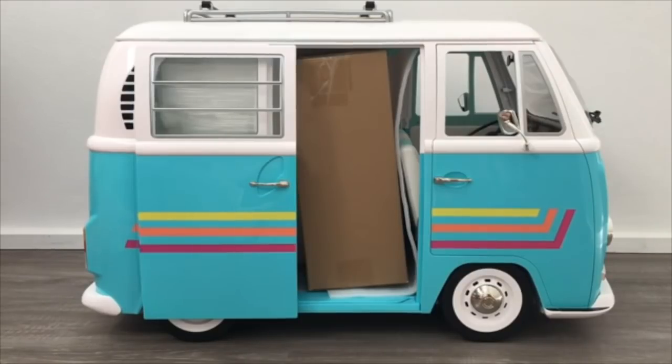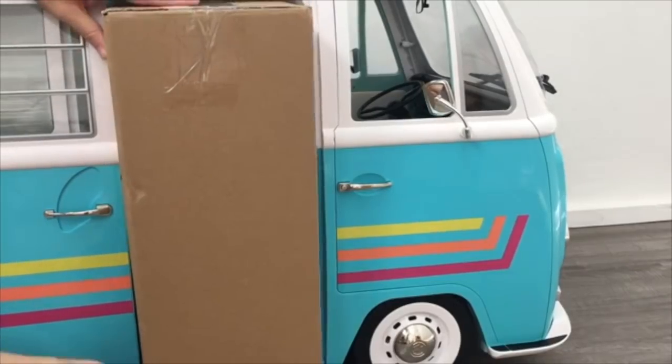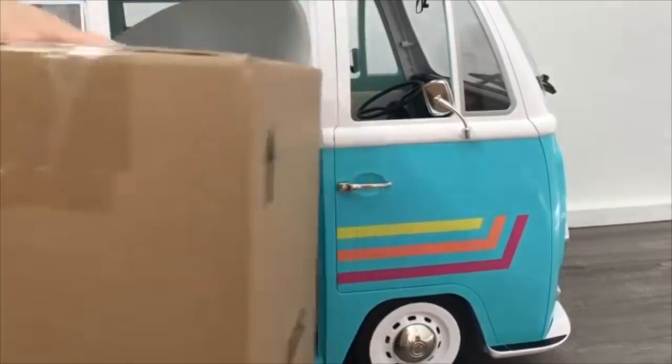I'll be opening and reviewing McKenna's loft bed, Gabriella's loft bed, and Joss's Volkswagen surf bus. I did just want to say a huge thank you to American Girl for gifting me Gabriella's loft bed and Joss's Volkswagen surf bus, but I did purchase McKenna's loft bed. So let's go ahead and open and review the first item which will be Gabriella's loft bed.